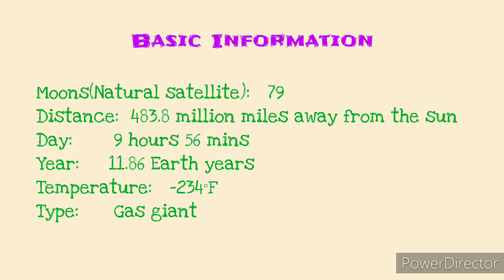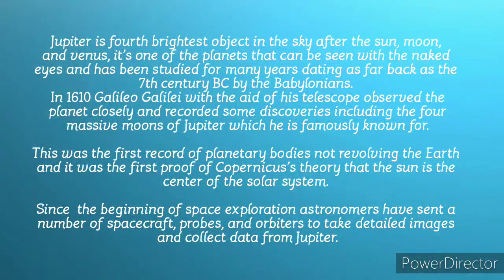Its temperature can get as low as minus 234 degrees Fahrenheit, and of course it's a gas giant. Jupiter is the fourth brightest object in the sky. After the sun, moon, and Venus, it is one of the planets that can actually be observed with the naked eye from Earth.